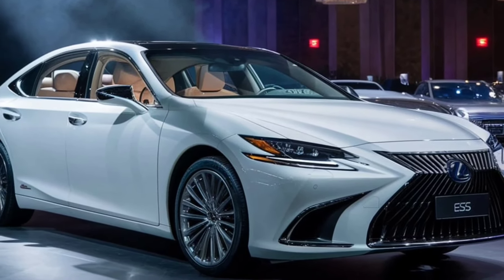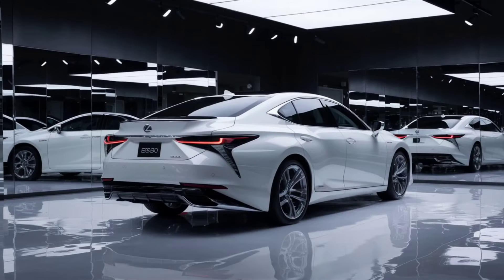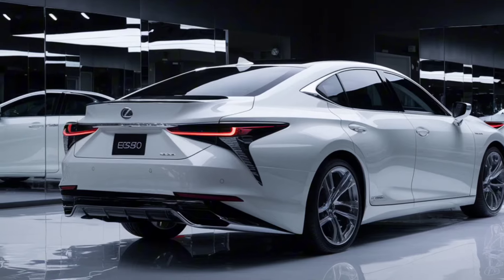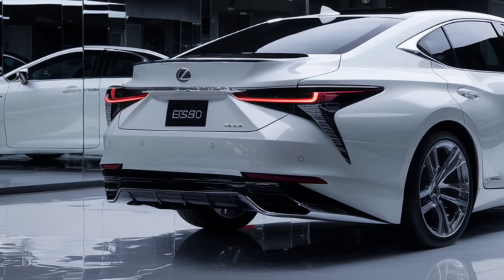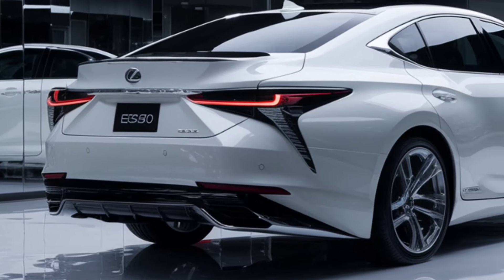So, who is the 2025 Lexus ES350 for? If you value luxury, performance, and advanced technology in a sedan, this car is definitely worth considering. Whether you're commuting to work or heading out on a weekend getaway, the ES350 delivers an exceptional driving experience.